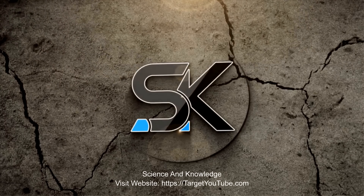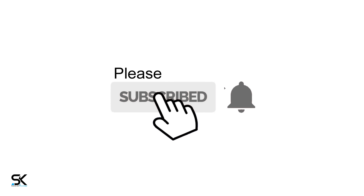Welcome to Science and Knowledge, and if you are new to our channel, please subscribe and hit the bell for notifications of our future videos.